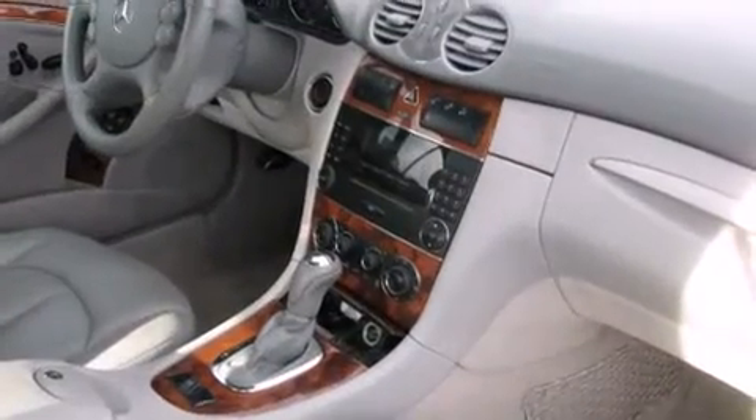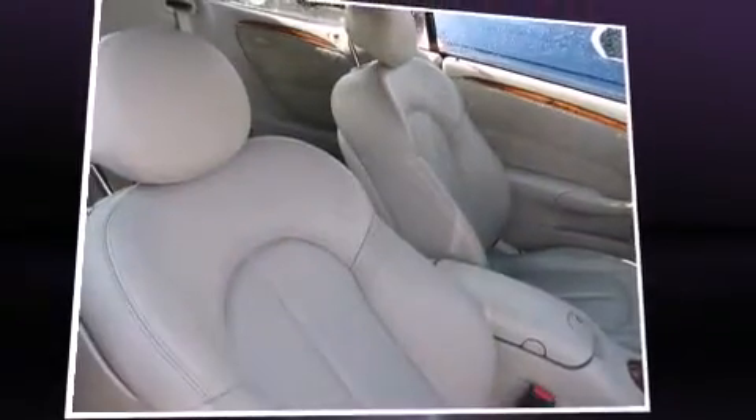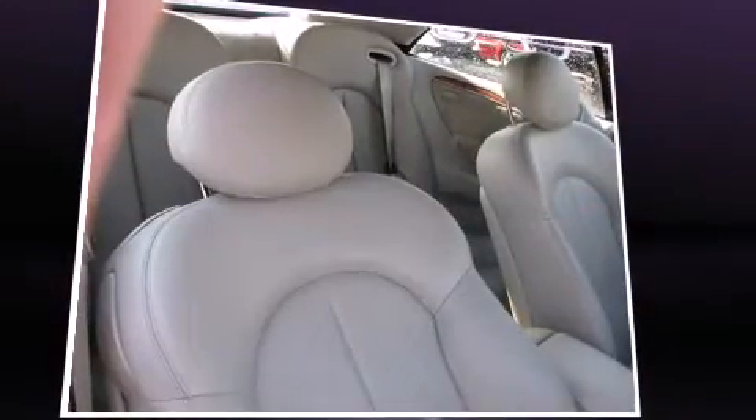Everything is where it ought to be, from the dashboard controls to the door locks and window controls. Audio features include a CD player with AM-FM radio and 10 speakers, providing excellent sound throughout the cabin.